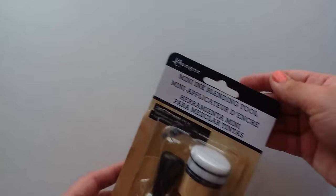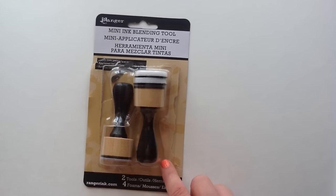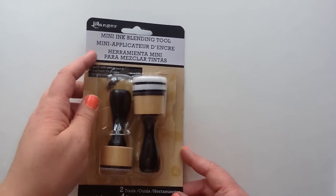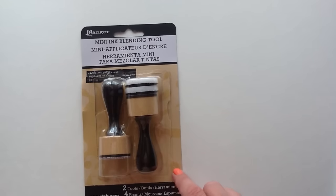The first thing I picked up are these mini ink blending tools. I was going to order them offline but the dollar is so horrible right now for the conversion to the US, so I just picked it up there with my 40% off coupon. As you can tell I've already opened it and started playing with it because I've been using a lot of distress inks on my cards lately.